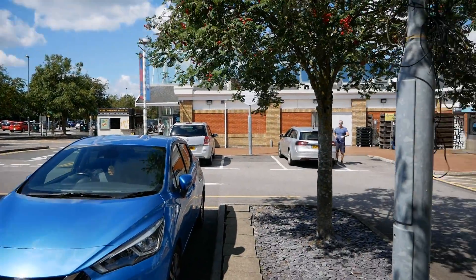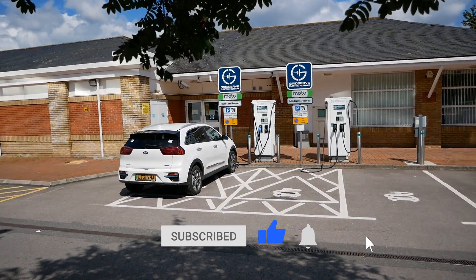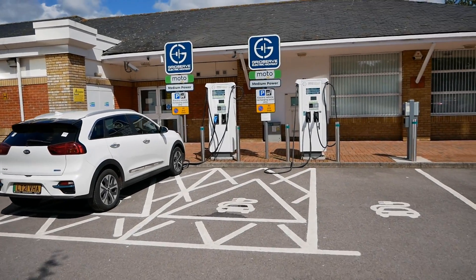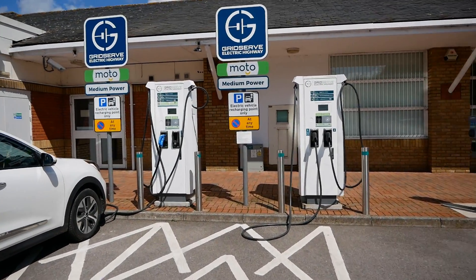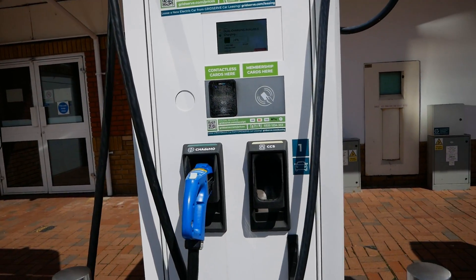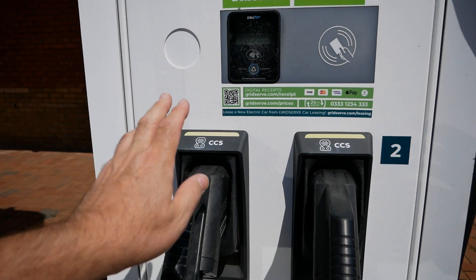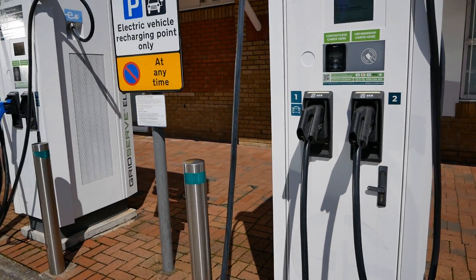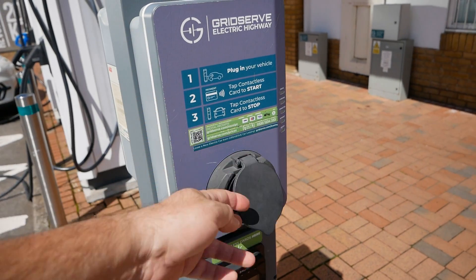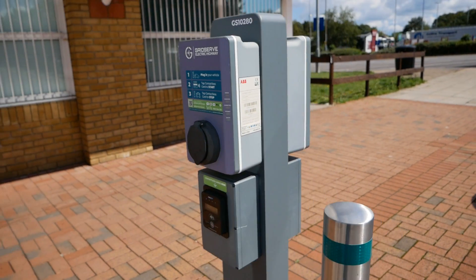At the Reading Services eastbound there's always been these rapid chargers here — originally they were Ecotricity, now Gridserve — and they're on the right hand side of the building. We've got two DC rapid chargers with both CCS and CHAdeMO on each, and these are 50 kilowatt. You've also got two Type 2 AC charging points at 22 kilowatt, so ideal for Renault Zoes and other AC-only charging vehicles.